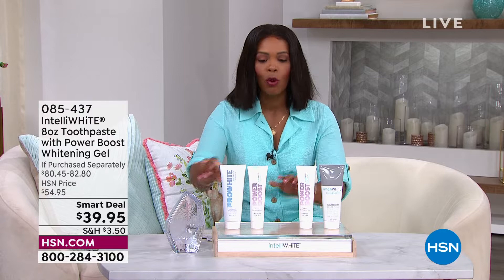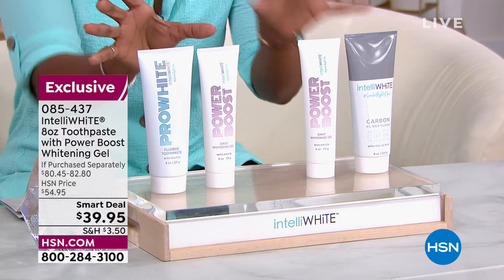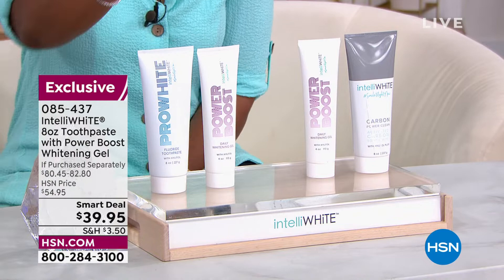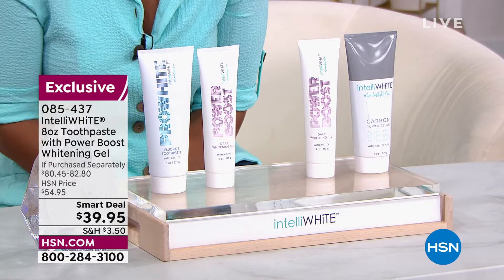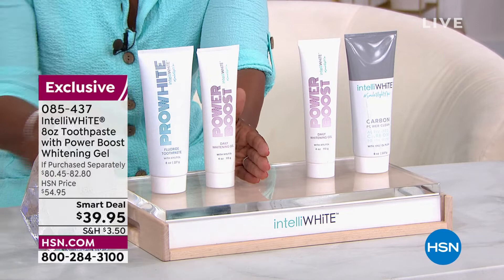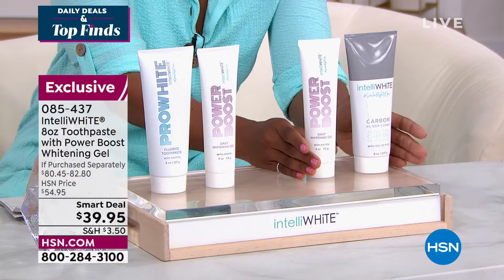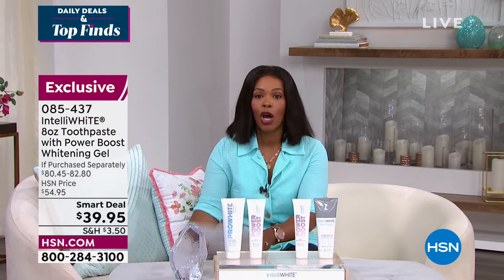What you're going to get is your Power Boost — the Power White toothpaste. Then you decide: do you want the Pro White or the Carbon Power? We'll explain the difference, but it really comes down to your preference for how you want to get your teeth white and keep them white, just with the power of brushing. It's a smart deal at $39.95, with three flex pay at about $13 and change.